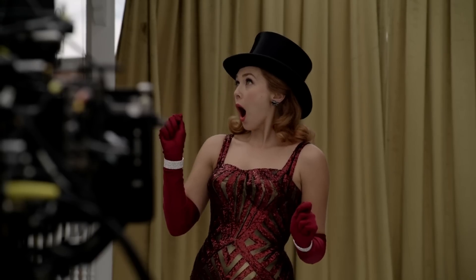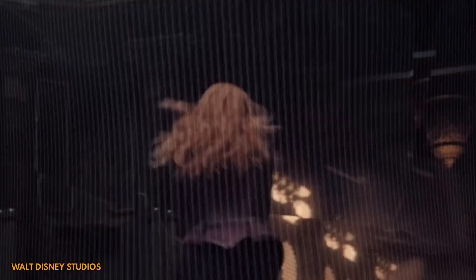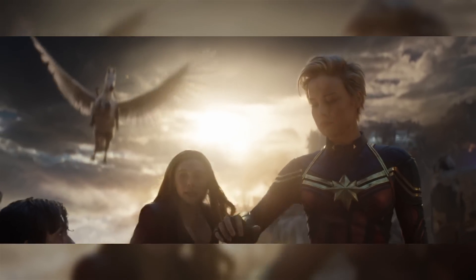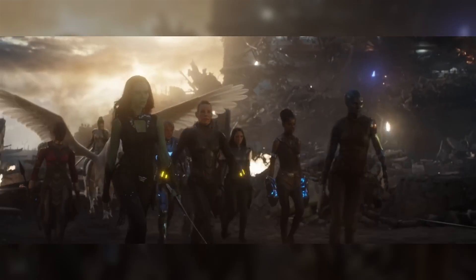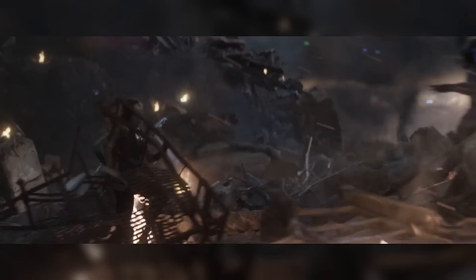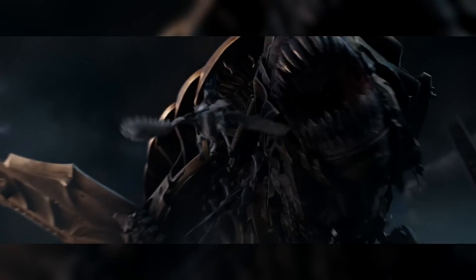No wonder the filmmakers took Wanda off the table for most of Endgame — she'd probably have solved the whole thing in minutes. She's also the only character who really manages to overpower Thanos in Endgame's final battle, apart from maybe Captain Marvel. At this point the filmmakers really start to go all in on Wanda as a traumatized omega-level badass. And there's that famous — arguably infamous — moment where all the women of the MCU stand shoulder to shoulder and march into battle with Captain Marvel. Not everybody loved it, but on a technical level it was quite an achievement.